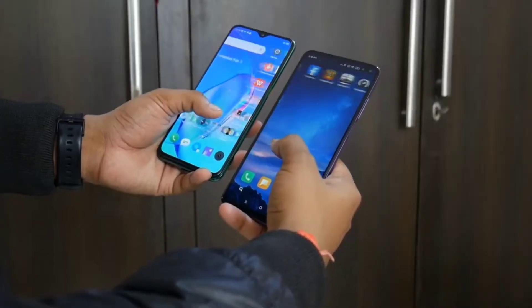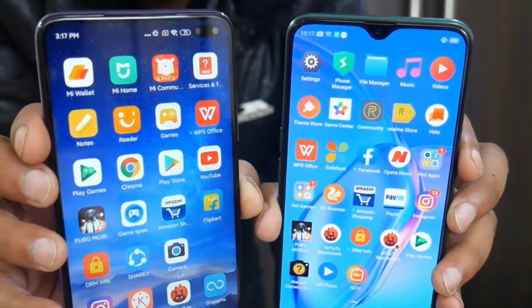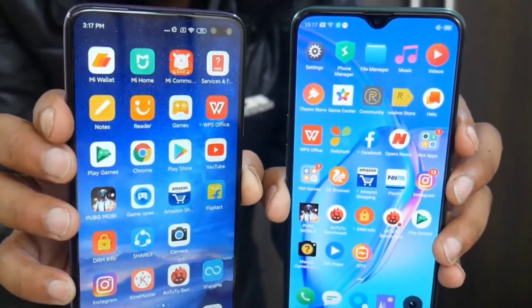For software, Poco X2 runs MIUI 11 based on Android 10. Realme X2 runs Realme UI. Realme UI is considered cleaner and closer to stock Android with better usability. So Realme X2 will be a little better with Android 10 support and Realme UI. If you prefer MIUI 11, that is a personal choice.